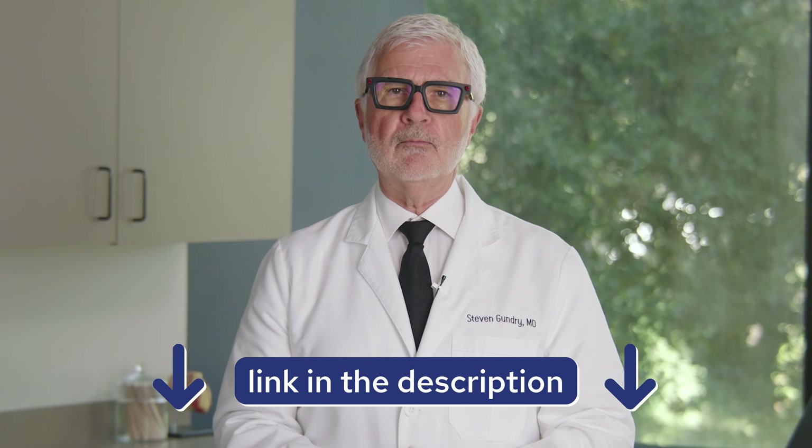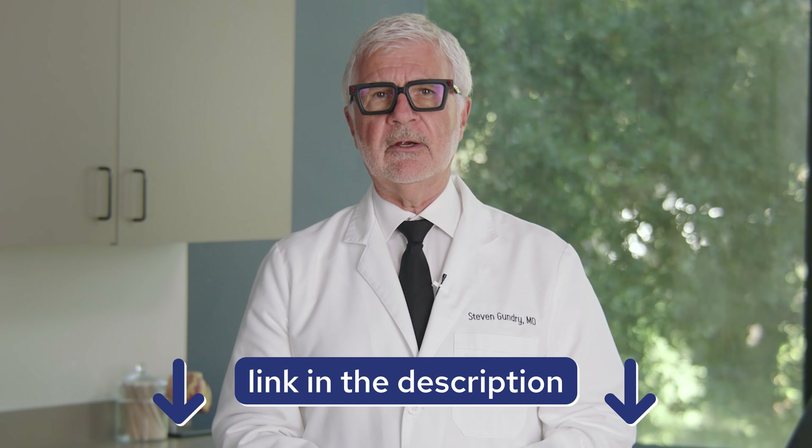I hope this information helps you make the right decision for your health. Click the link in the description to learn more about this revolutionary health formula. In the meantime, I'm Dr. Gundry, and I'm always looking out for you.